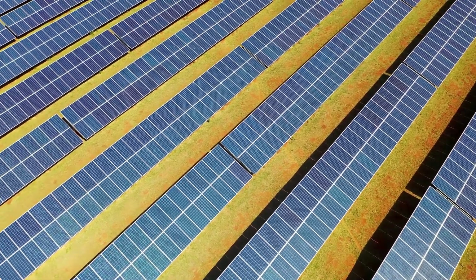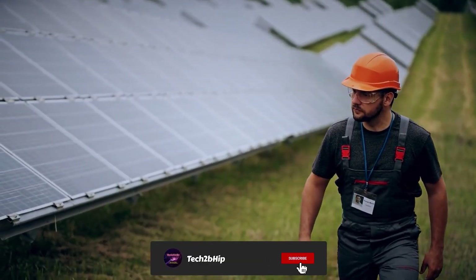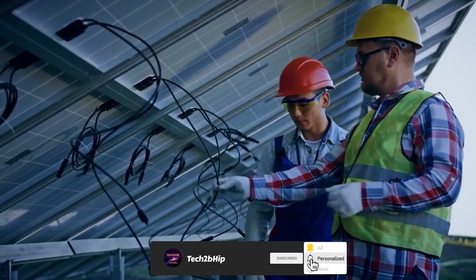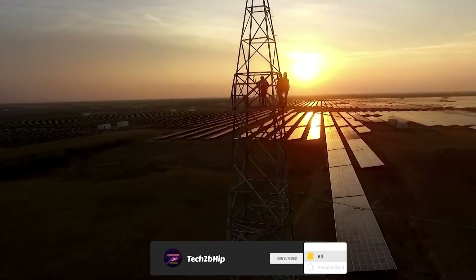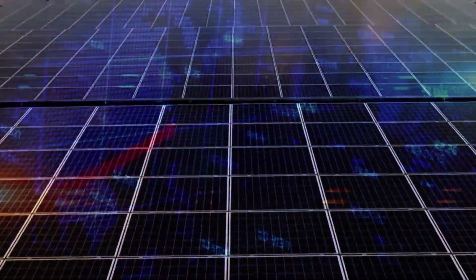With solar power accounting for a significant portion of this target, the MNRE awarded the project to various developers through a competitive bidding process, with the aim of ensuring that the project was completed efficiently and at the lowest possible cost.